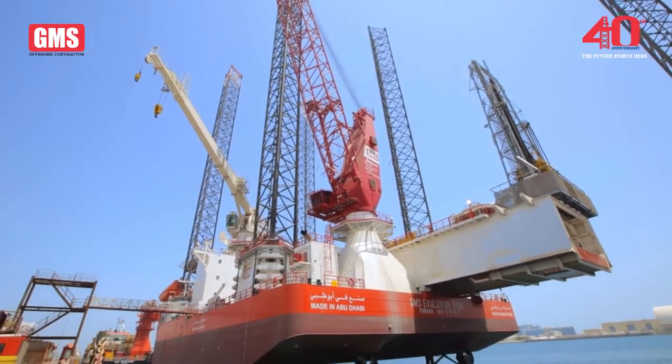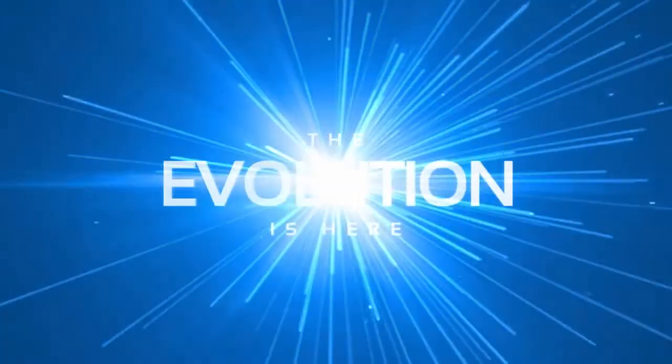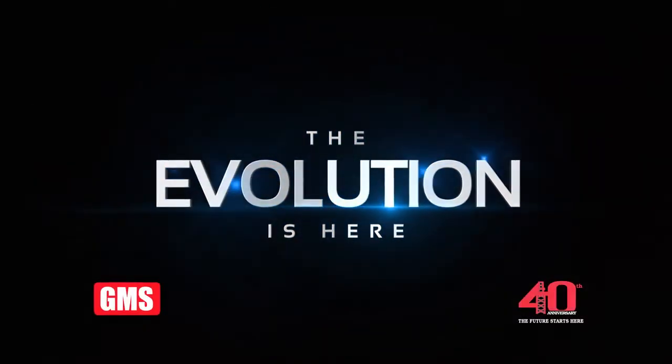Safe, efficient, cost-saving offshore well intervention solution. The Evolution is here.